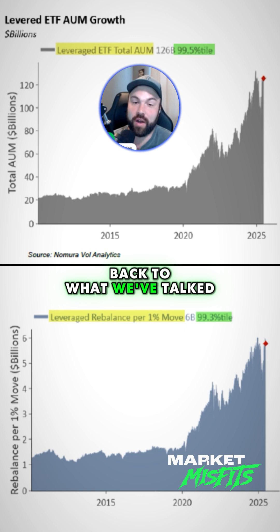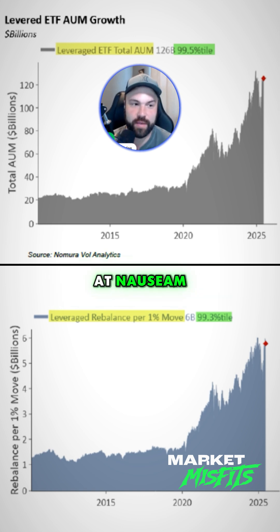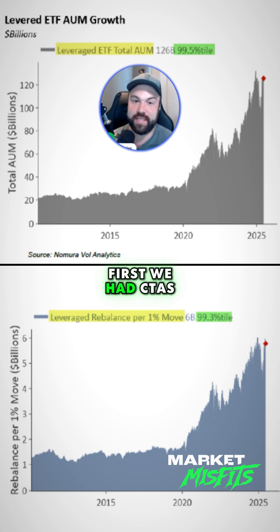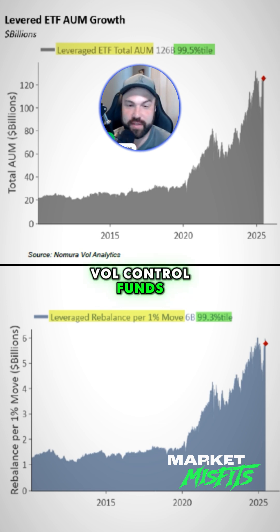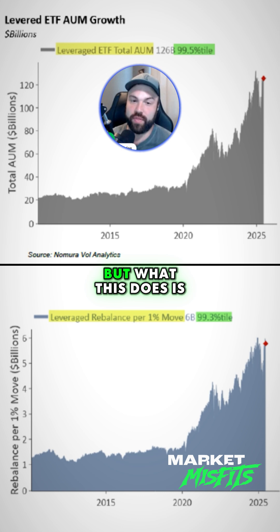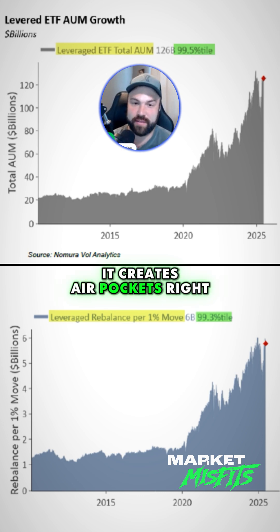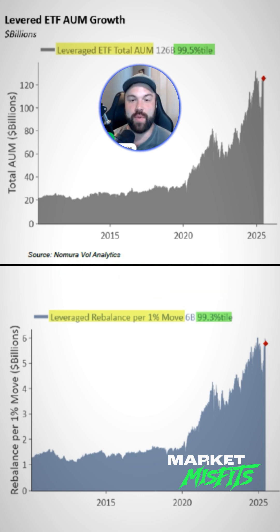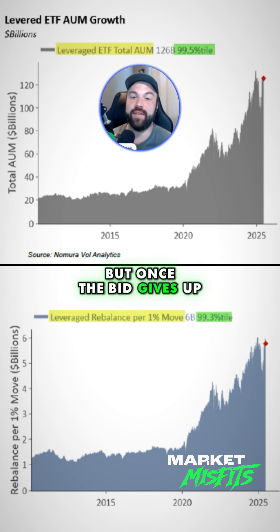This goes back to what we've talked about basically for three months ad nauseum — this mechanical bid in the markets. This is also a part of that. First we had CTAs, then we had vol control funds, and we also have this levered ETF thing. But what this does is it creates air pockets in the market, which is what McElligant is saying, what everyone's been saying. Yes, we have this bid — but once the bid gives up...